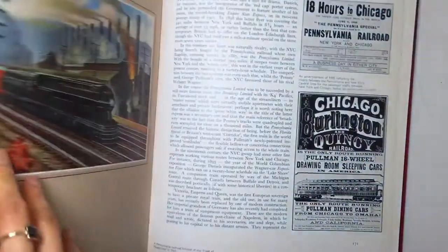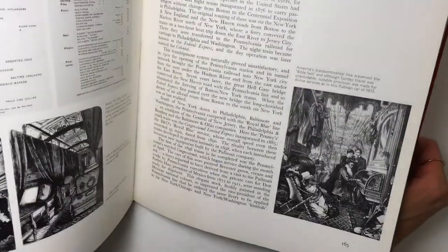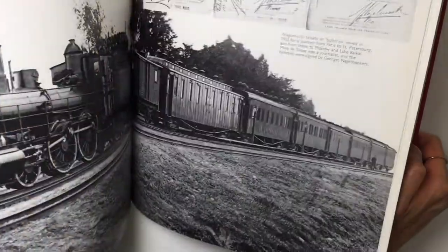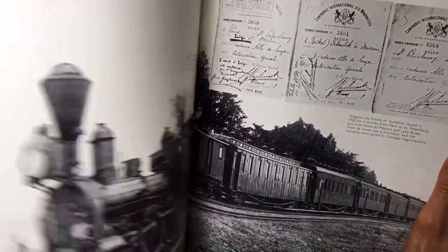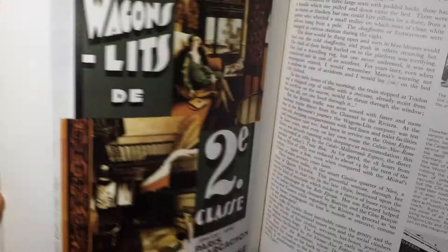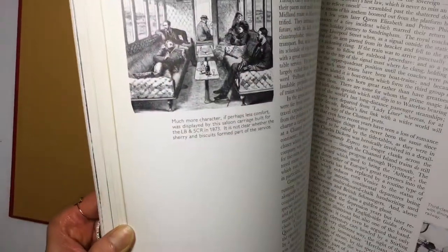And then I found this train book, which surprisingly had a lot of images that I'd be able to use — like ads, old pictures. It's all about trains, back when people would travel a lot on trains. Just lots of cool little things that I'll be able to use.